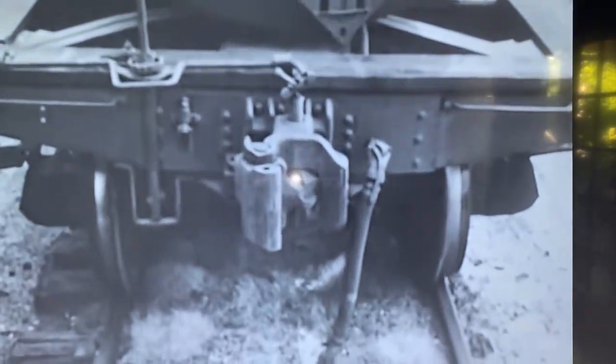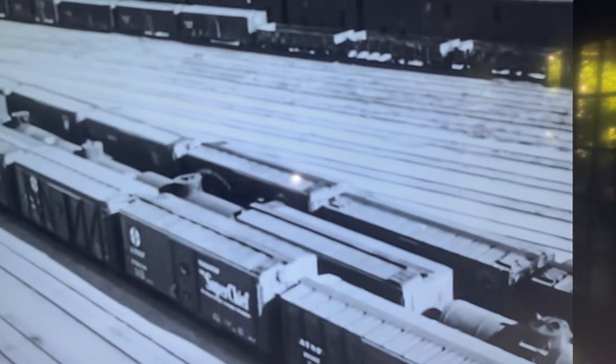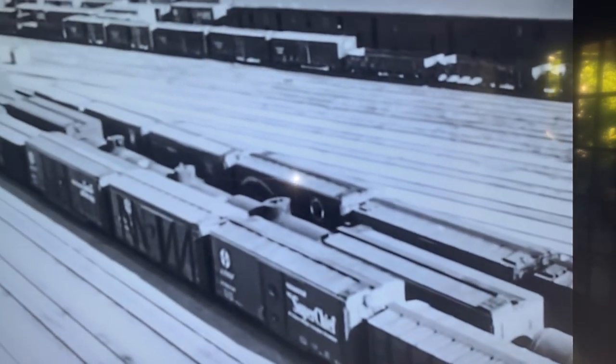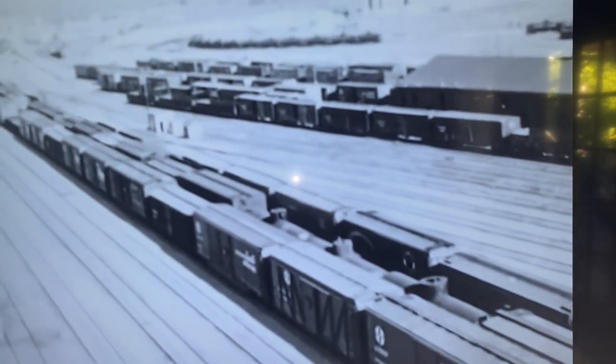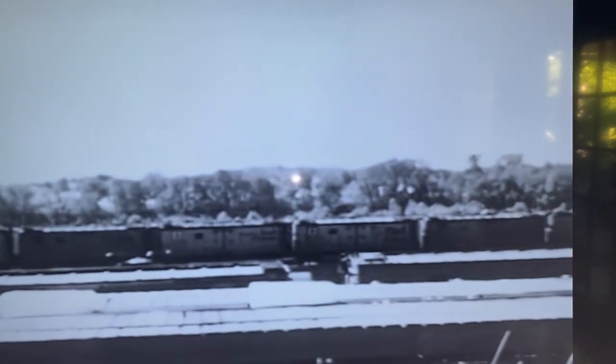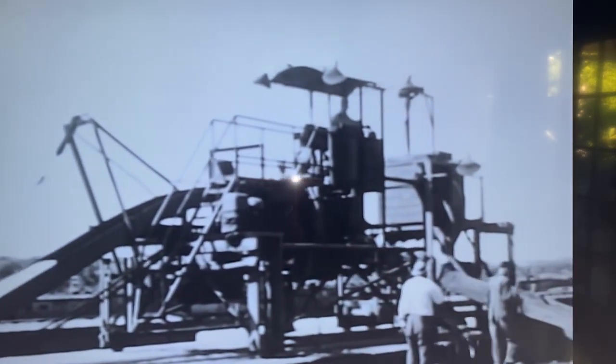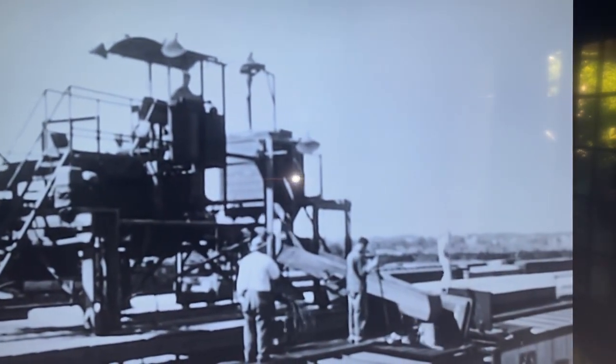A brakeman couples together the cars for our train. There they are — a long line of freight cars strung together according to the numbers on the conductor's list. But this is not yet all of number 40. In the icing dock, a machine fills the refrigerator cars with crushed ice, so that the fruit and vegetables from the Rio Grande Valley and from California will stay fresh for the markets in the east.